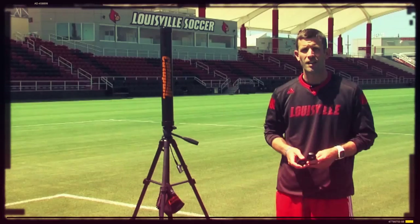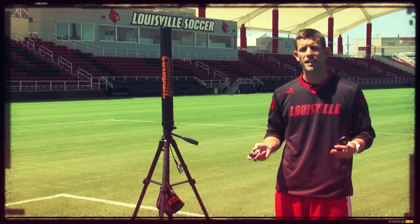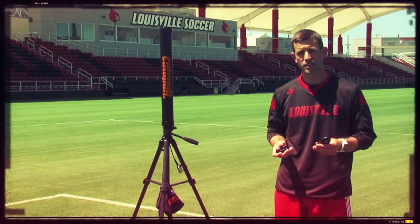We're built upon a foundation of education, and now you're about to get a glimpse inside of Cardinal Performance. Today we're inside of Lynn Stadium, and I'm going to talk to you about our high-performance analytics, what we like to call our wearable weapons.